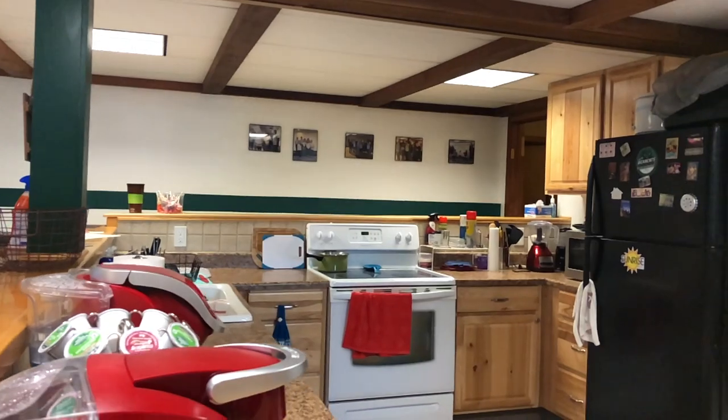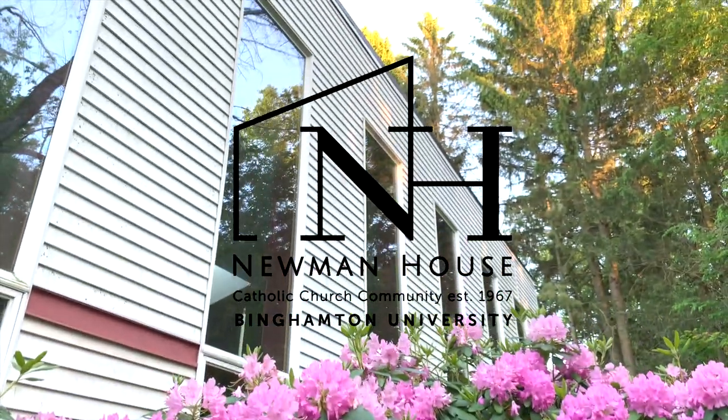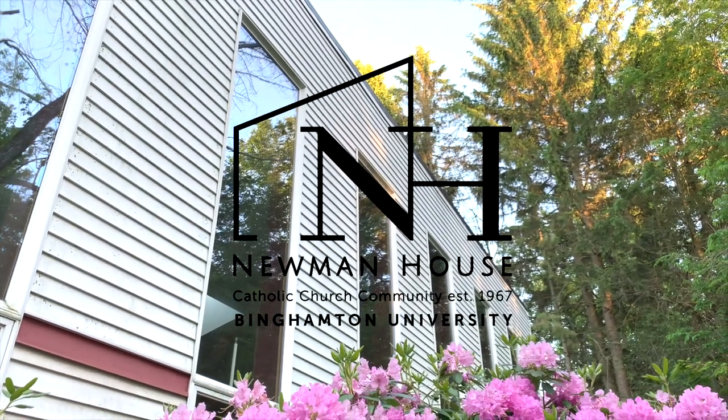Thank you for joining me on a quick tour of the inside of the Newman House. If you have any questions, please feel free to reach out to us and visit our website for more information. Thank you.